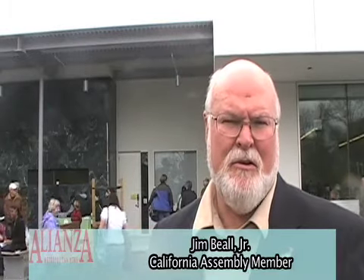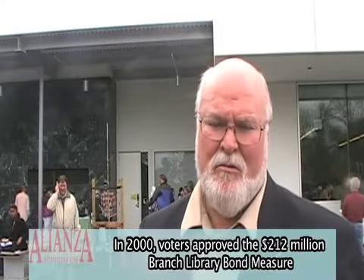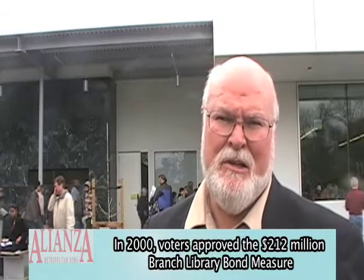The Santa Teresa Library was opened in 1984, and it was about one-third the size of this library. The community grew and the need grew, so that's why we have this 22,000 square foot new library, supported by the voters with the library bond project. We're really excited about having the library. We need to keep the books flowing into the library, the staff, the hours open, and we'll do our best in the state legislature to make sure that happens.